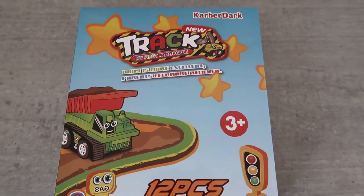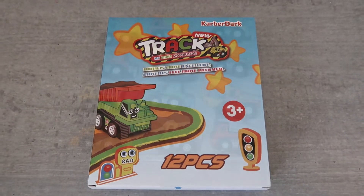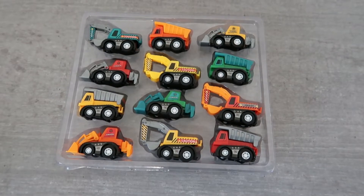Hi kids, Wonder Playland here. Today we're going to learn about different construction vehicles. Are you ready? Let's go!